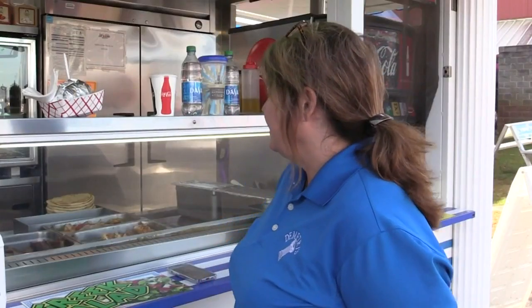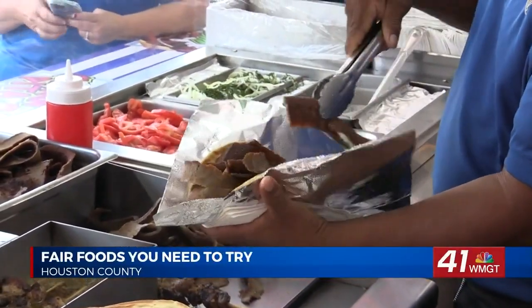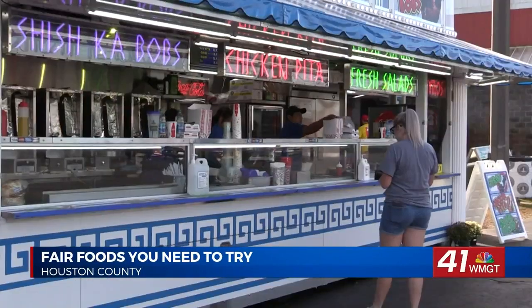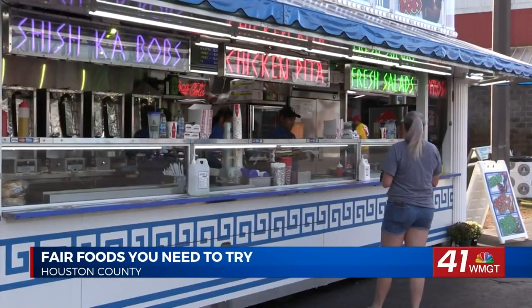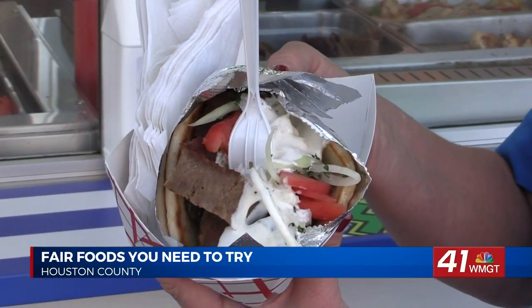We sell the original gyros and we have chicken pita, Greek salads, and souvlaki, which is shish kebabs. If you're looking for something different, like maybe Greek food, you can find it at the Georgia National Fair. Dimitri's Fine Greek Food has been coming to the fair for about 30 years.